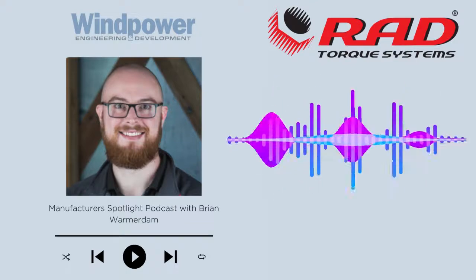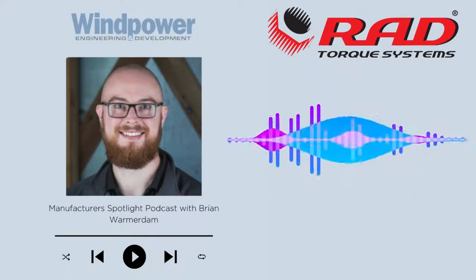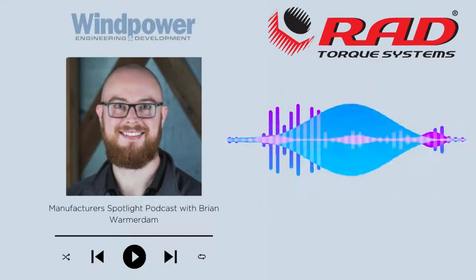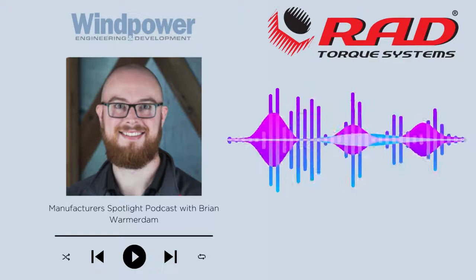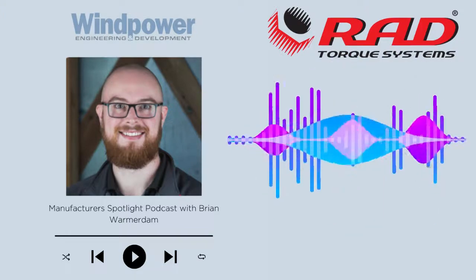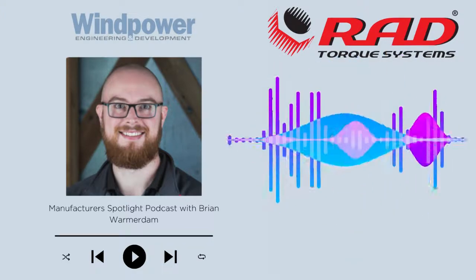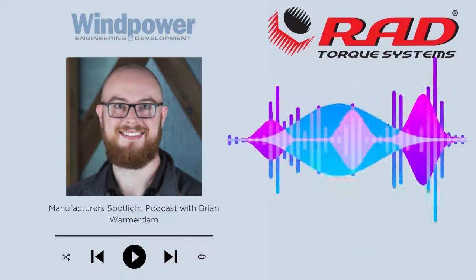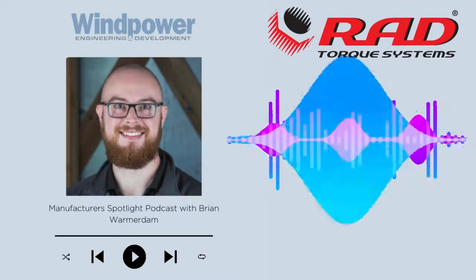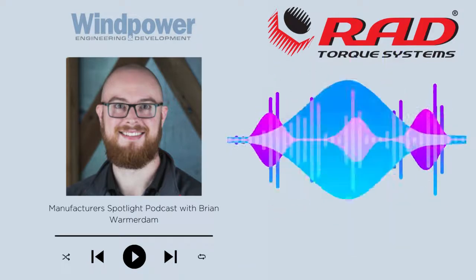Well, marketed not exclusively maybe, but for the wind industry is mainly our ERAT, which is our electronically controlled torque tool. And this has all the bells and whistles that are required by both manufacturers of wind tower assemblies, actual assemblers of towers, as well as the data capture that you really want to bring forth to the owners and managers of the wind power sites.